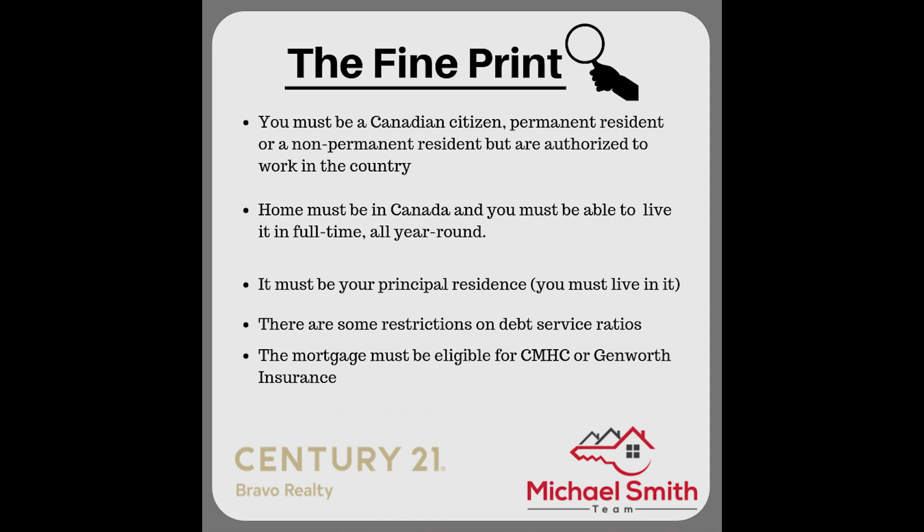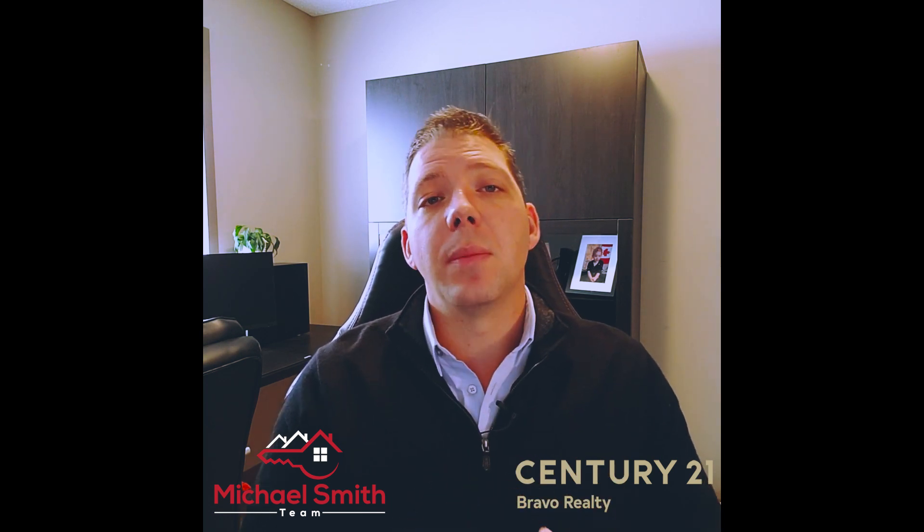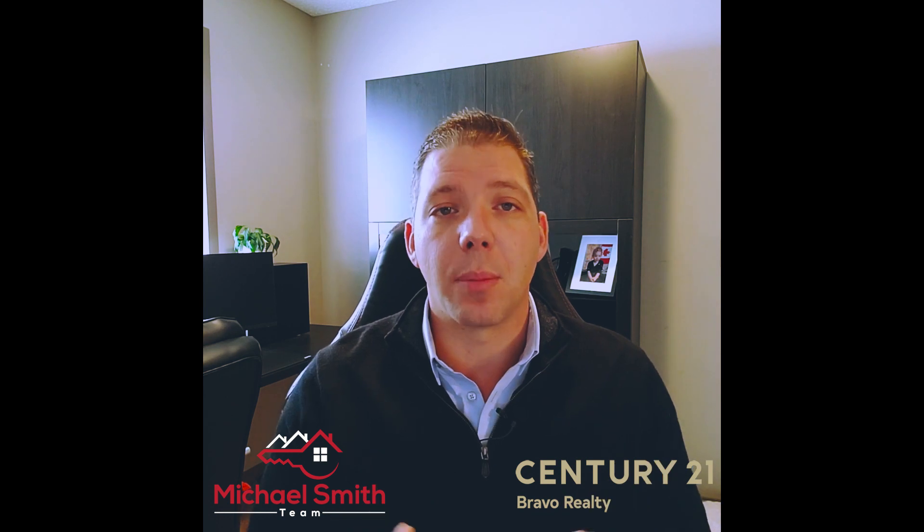You cannot have a loan-to-value ratio of over eighty percent. So if you're a first-time buyer who has saved up a twenty percent down payment — good for you — but you actually cannot qualify for this program anymore, because you're over that twenty percent maximum equity threshold right off the bat.